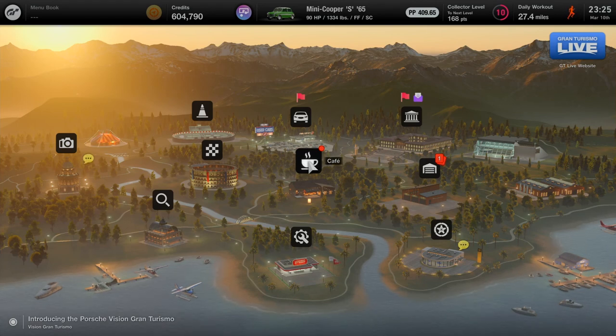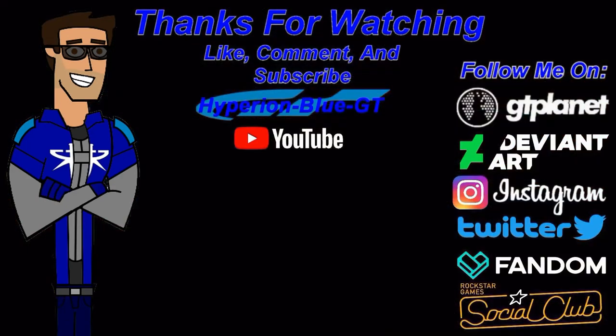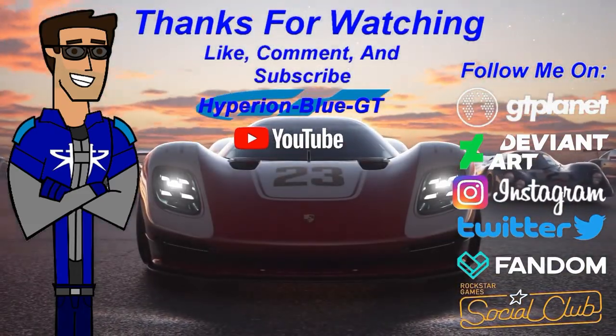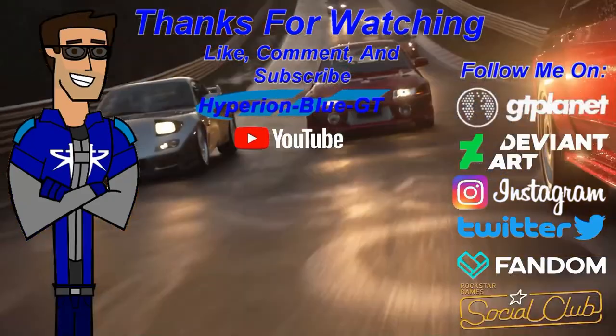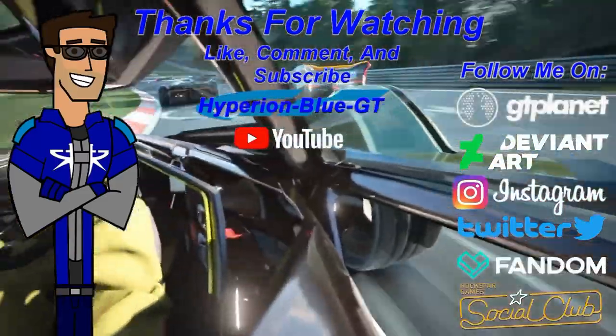Thank you for watching this Gran Turismo 7 video! I hope you enjoyed it. Go subscribe to my YouTube channel, like, comment, and hit the bell for notifications on upcoming content. I'll see you next time on part number seven of Gran Turismo 7. Keep on racing, stay clean — bye bye!